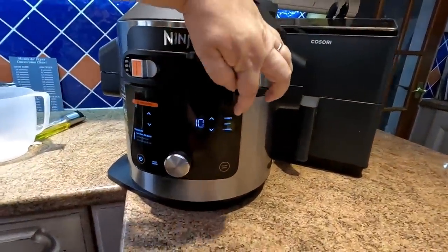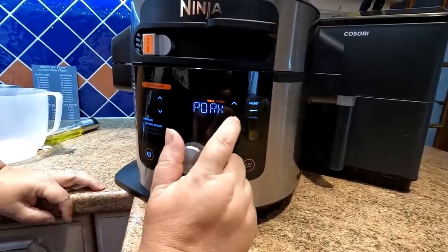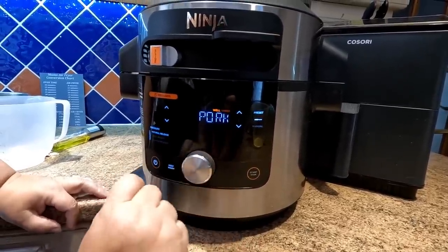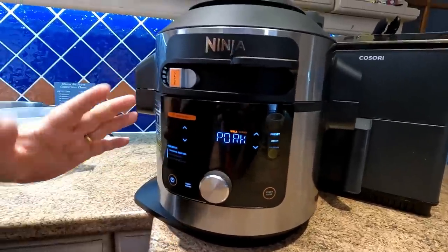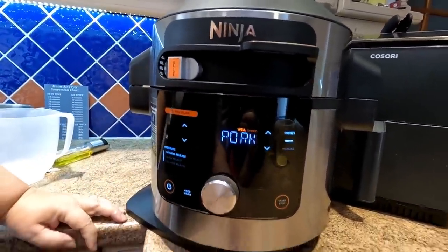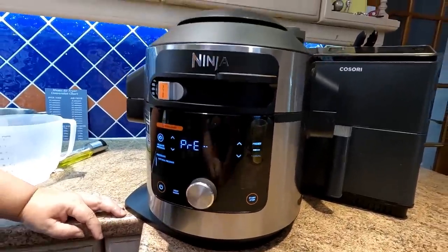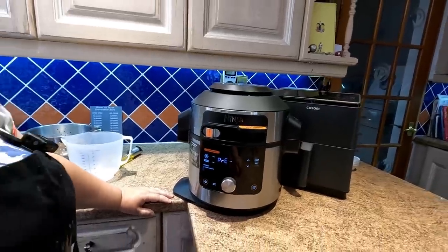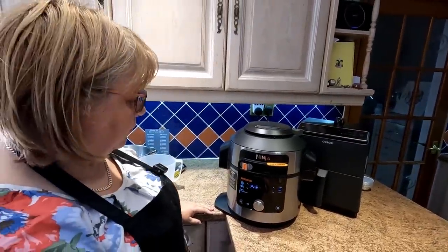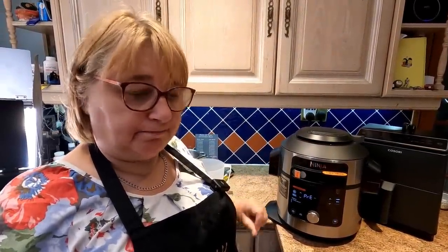We're going on preset one for the probe. You've got choices: beef or pork. We want pork, and there are two ways to cook it - well done or shredded. We want well done, then literally just press the start button. It will go through its pre-cycle, then when that temperature probe reaches the desired temperature it will finish. We're then going to finish it off by air frying to get our crispy crackling.